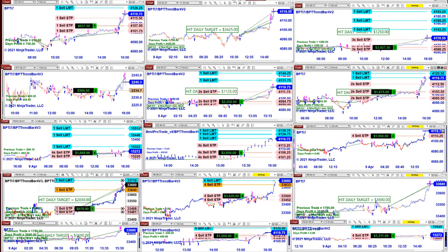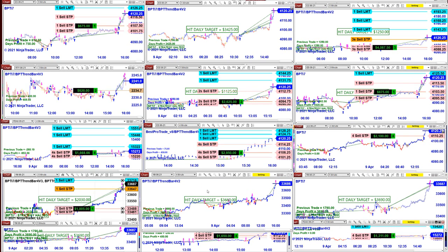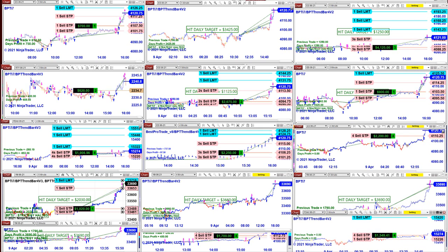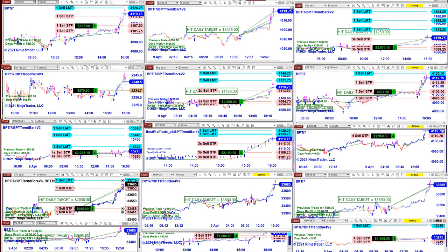Right now some of the charts are starting to close. The YM on the five minutes just finished at 3690, and the YM four minutes just finished at 3660. They are starting to close all by themselves. Our daily target is $1,000, but when the market is going in our direction they stay on that trade.